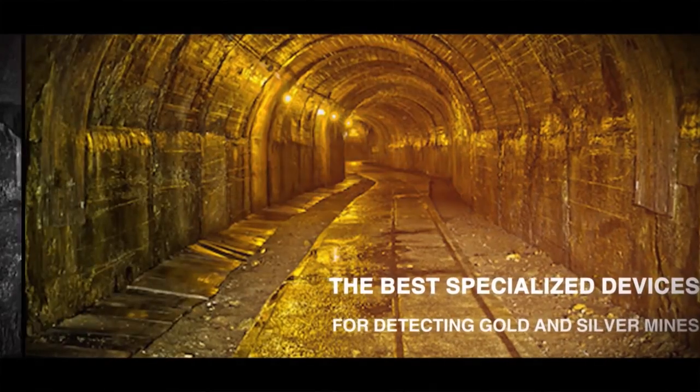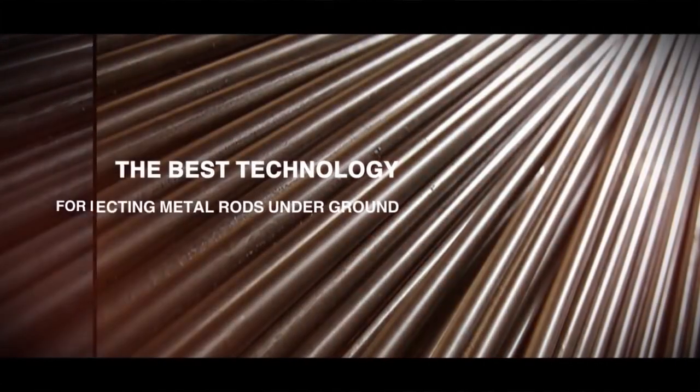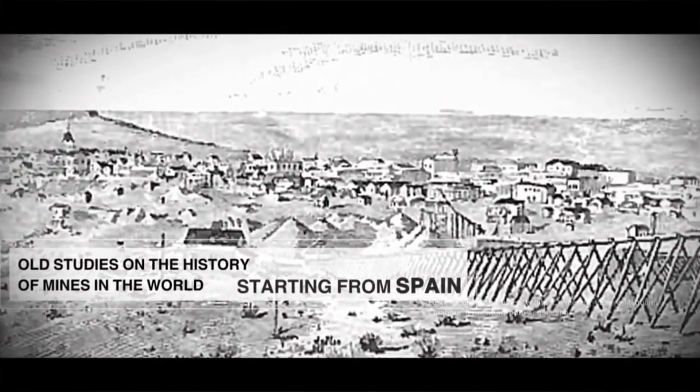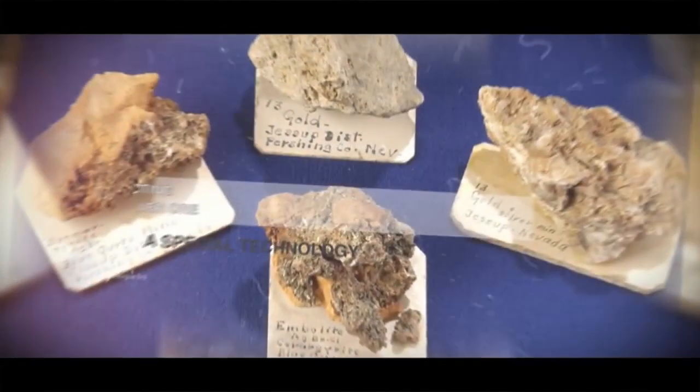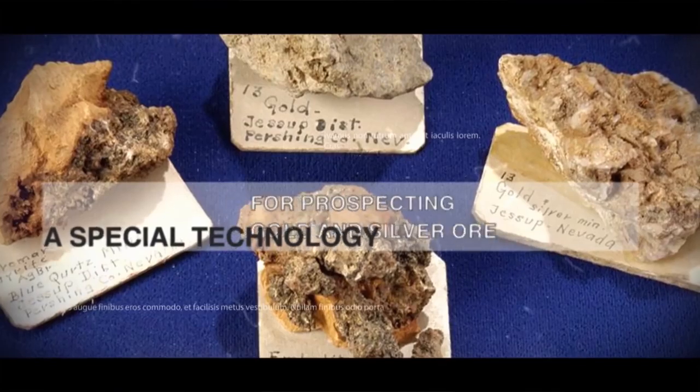The history of treasure hunting: locations of gold and silver mines could only be found with the help of simple metal rods at times when electronic devices were not yet invented. After the continent America was discovered, Spanish mine prospectors who came there found some gold and silver ores with the help of these rods and operated them for many years.